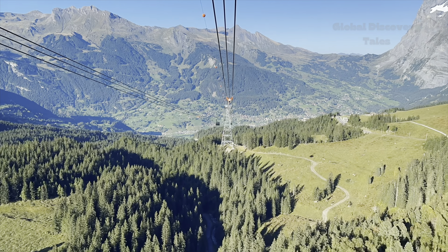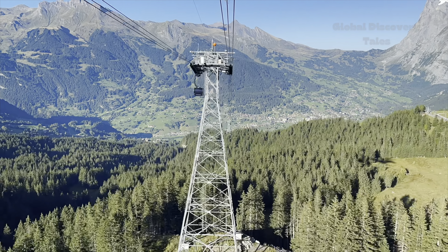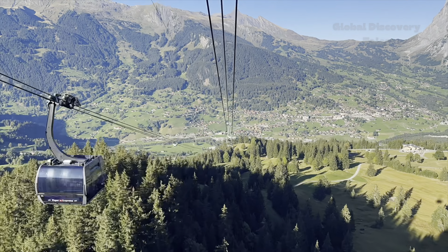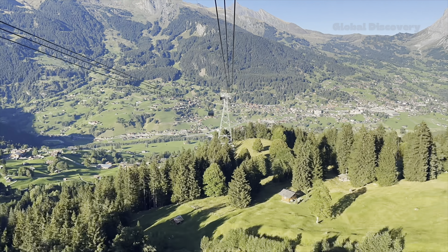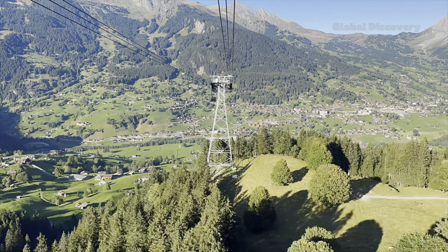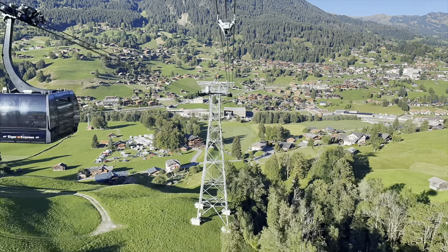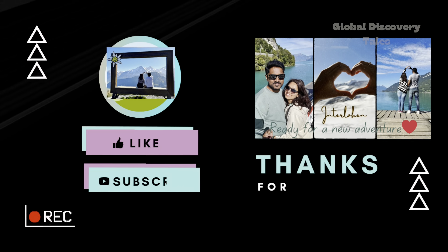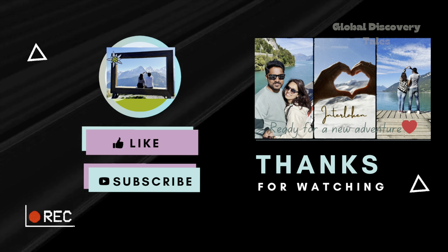On our way back, we boarded a train from Jungfrau Top to Eiger Gletscher and then hopped onto the Eiger Express cable car straight to Grindelwald Terminal. Our time at Jungfrau Top was truly unforgettable. From scenic train rides to thrilling activities, every moment was a gem — it's an experience that stays with you.